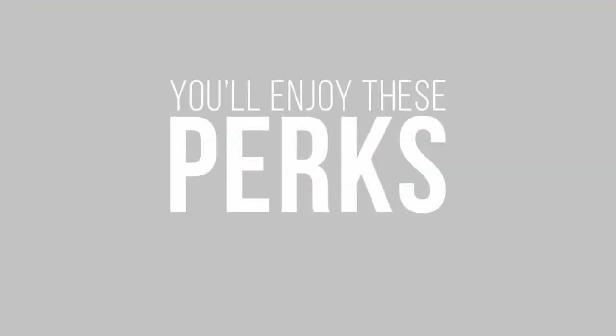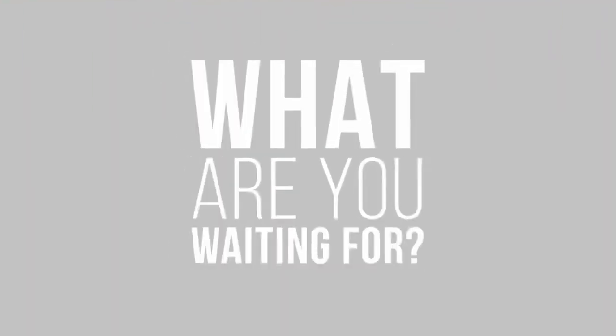You will enjoy all these perks by just signing up for free. So, what are you waiting for? Sign up today and start your free shopping adventure via ShopBucks.